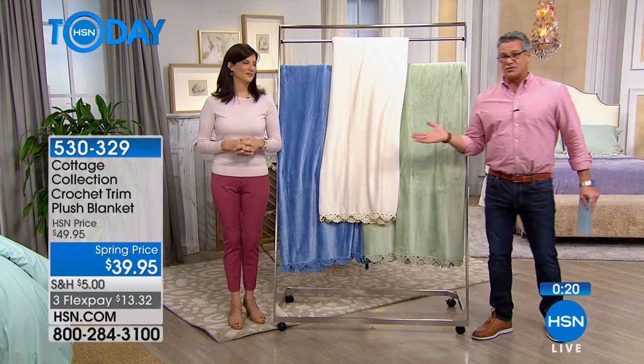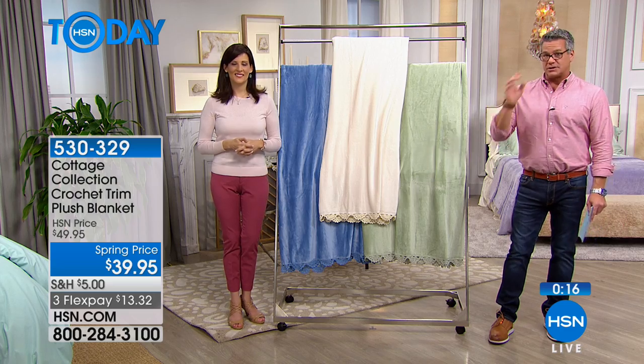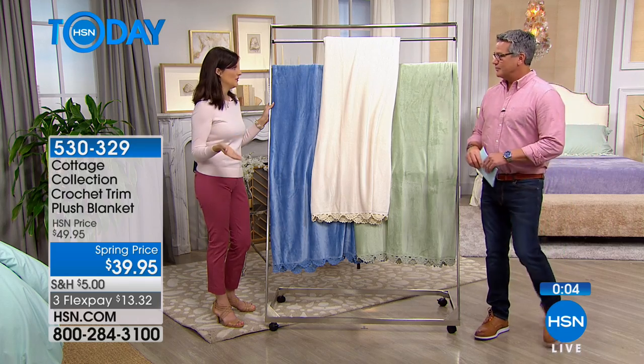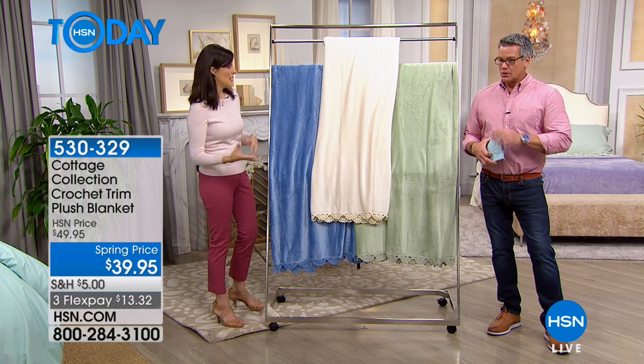Remember, these looks are not just for spring or fall or summer — they're for year-round. That's what's really nice about Cottage Collection: we give you lots of layers. You can use this in conjunction with a comforter or one of our blankets, put it on top or underneath. They really apply to all the different seasons.